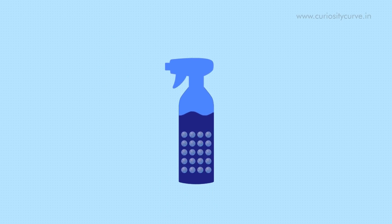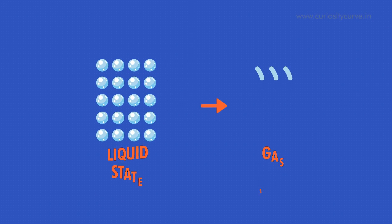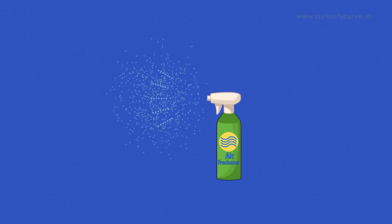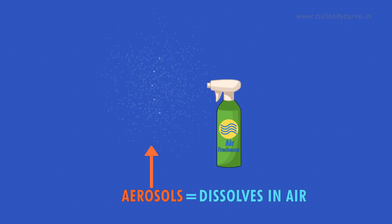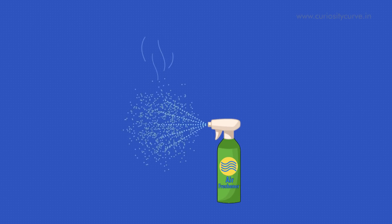Fresheners use unstable substances, which simply means that the molecules easily change form from liquid to gas even at room temperature. Popular spray fresheners available today are aerosols. The name aerosol means 'dissolves in air,' so the liquid that shoots out of an air freshener under pressure quickly evaporates when released into the open air.